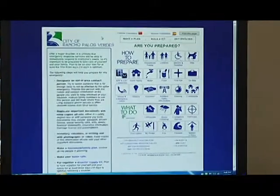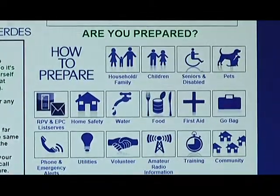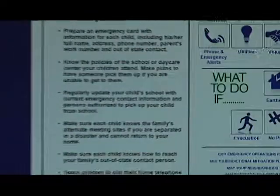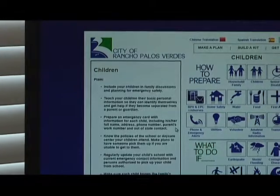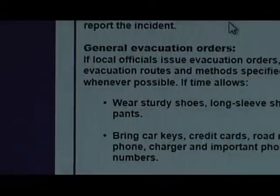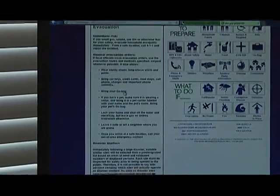For example, if you're interested in learning how to prepare if you have children in the house, go over to the children icon and click on that. Over on the left side you're going to get all kinds of information about what you should do to help prepare your house if you have kids. If you're interested in making an evacuation plan, go down to evacuation, click on evacuation, and it's going to give you all kinds of information on how to evacuate, including your go bag.